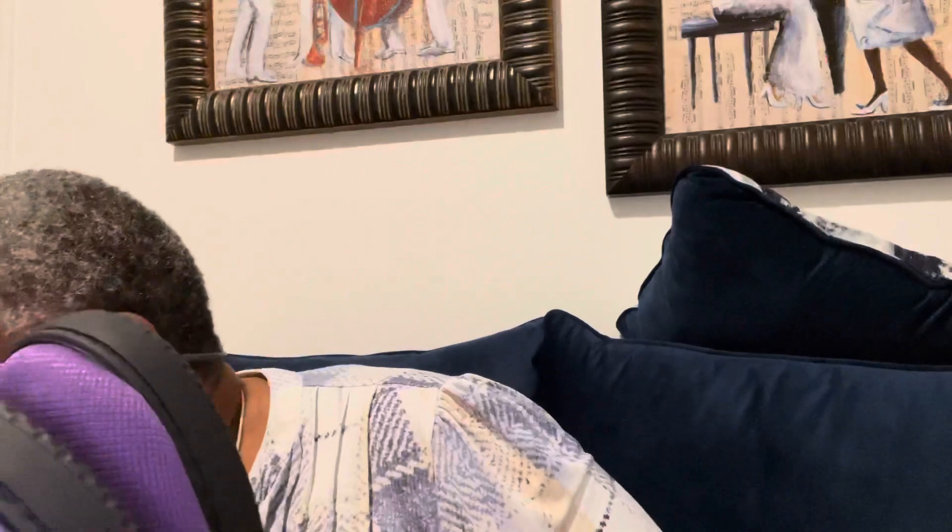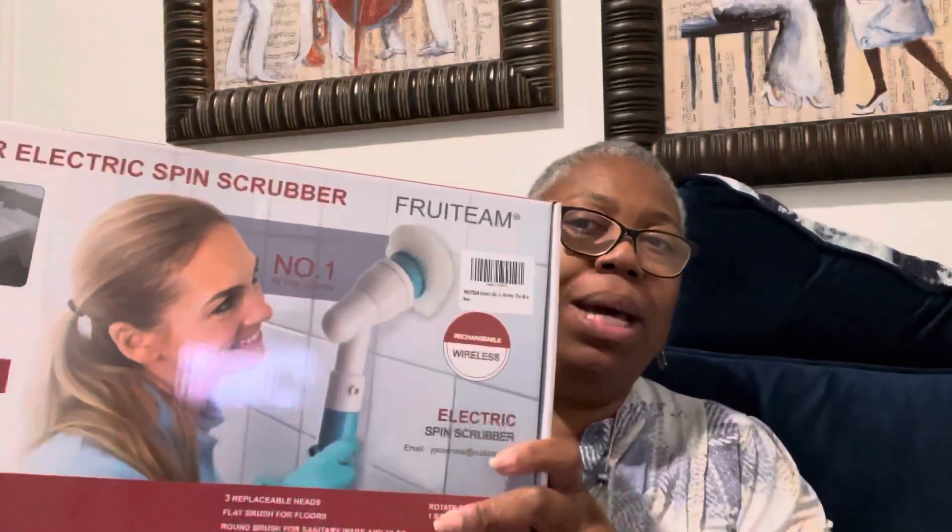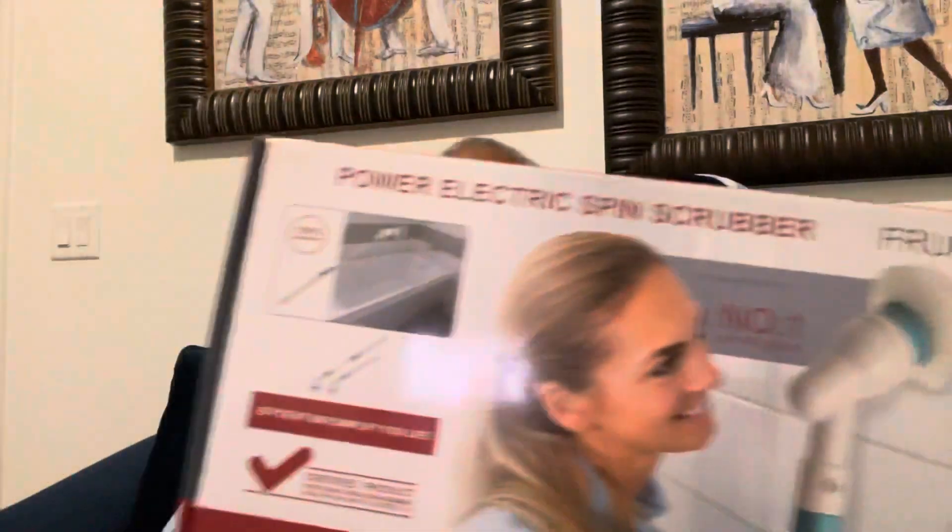Some of this stuff was a surprise to me - I'm like, what did I buy? Some of it I ordered three months ago and haven't used it. But I am looking forward to using this. I don't know how it's going to work, but it's like a brush so I can clean my shower.